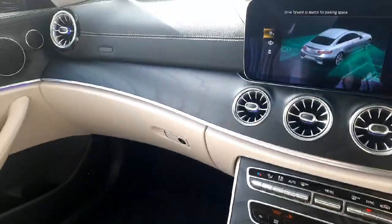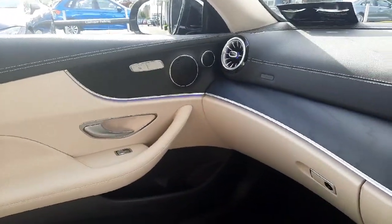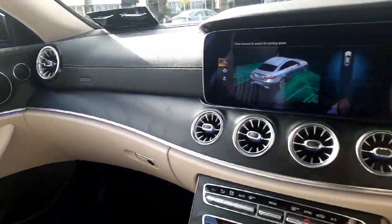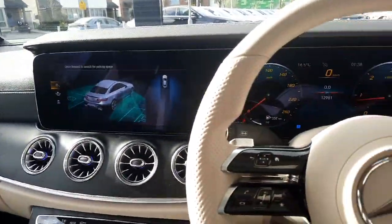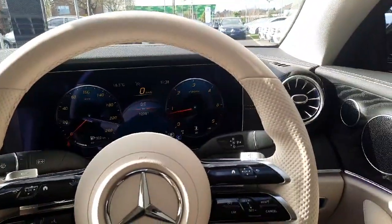If you have any more questions about this car or any other car you've seen on the Brady's Mercedes-Benz webpage, you can give myself Sean a call or drop me a WhatsApp message on 085 280 992.